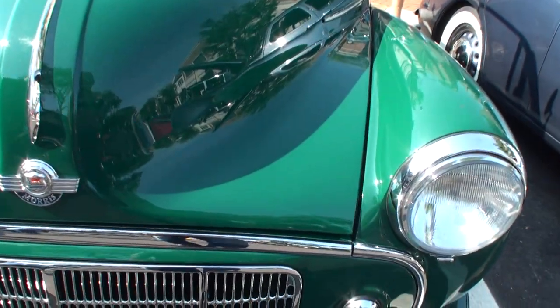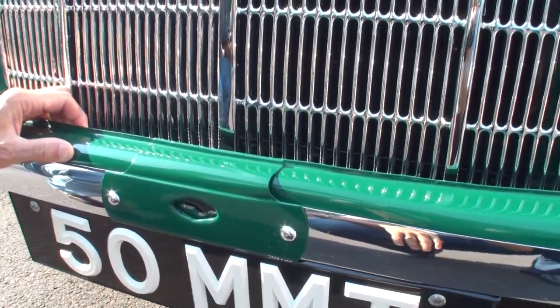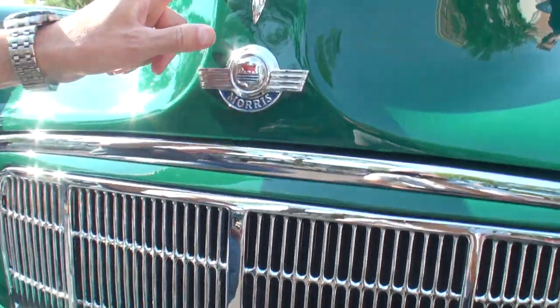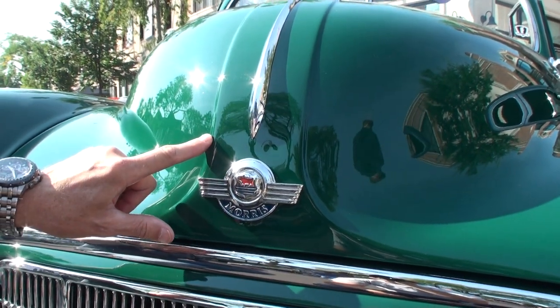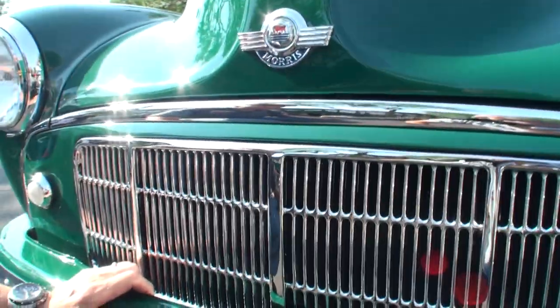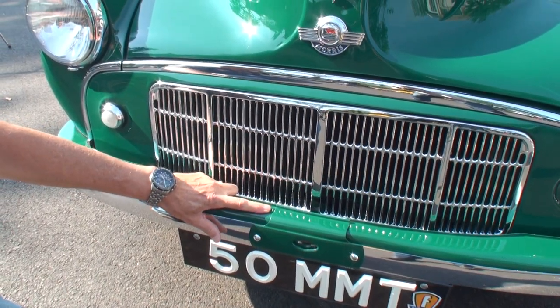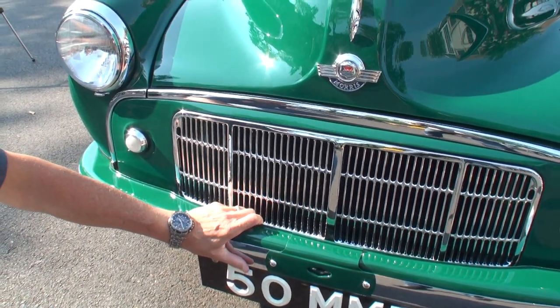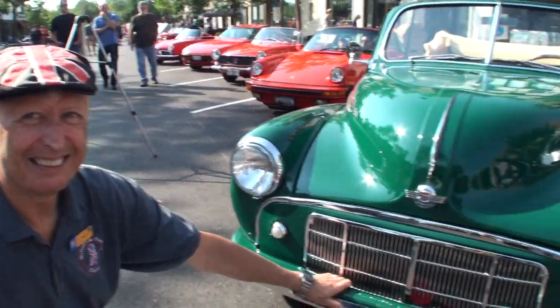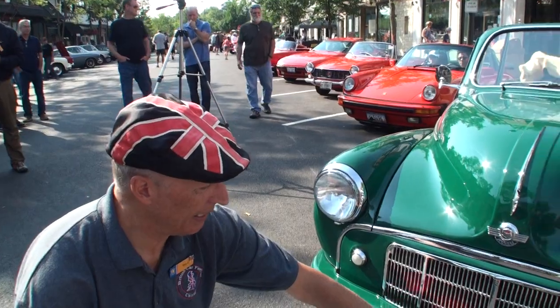There's one very interesting detail on this car: at the last minute they decided to make it four inches wider. So you can see the four inches they added right here. However, they had already made a bunch of bumpers. To save money they did not make new bumpers — they just cut the bumpers they had in half and put a spacer in. The integrity of the bumper was pretty much compromised. So if you see this on a Morris, you know this is one of the very early ones with a split bumper.